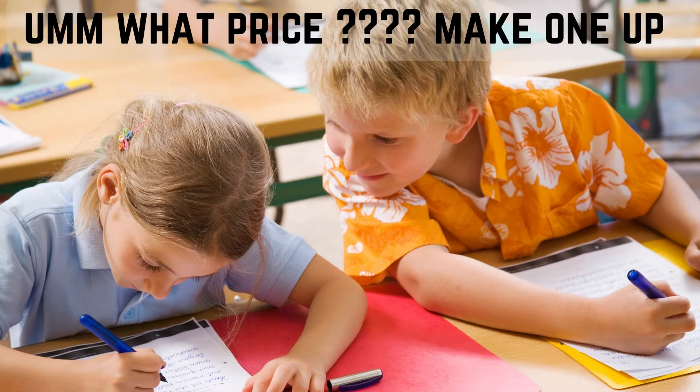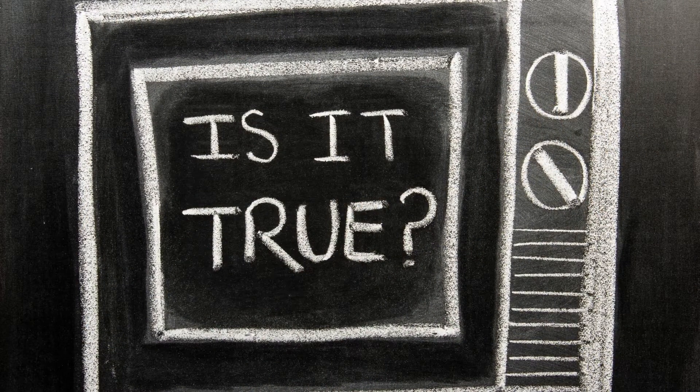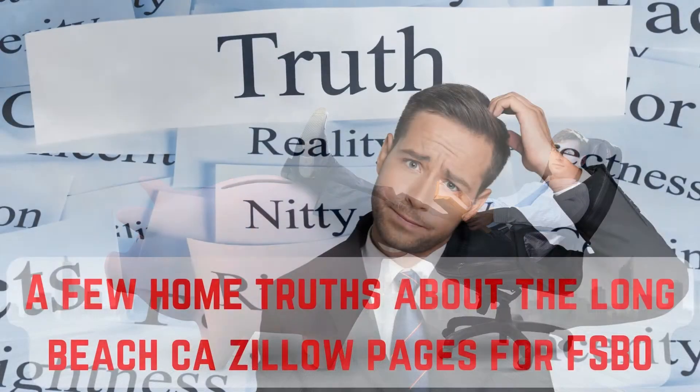This, by the way, is what many FSBO sellers believe to be true. It's the reason you've chosen to sell your own Long Beach home — get your camera out, put the pics on the Long Beach California Zillow Pages, and save yourself all the real estate agent commission. But hang on — you need to listen to the rest of this video about why it might be the wrong thing to do.